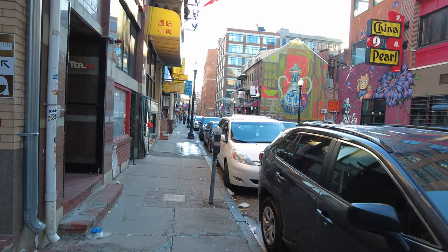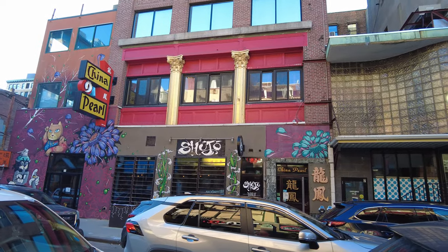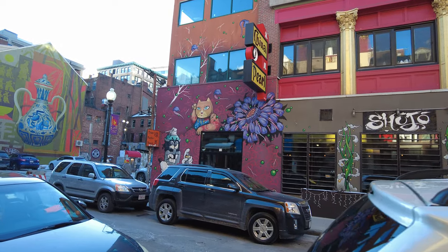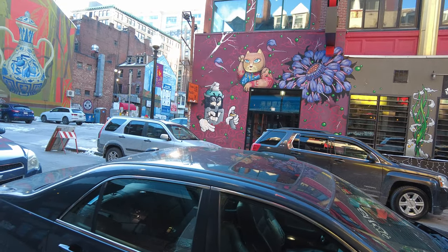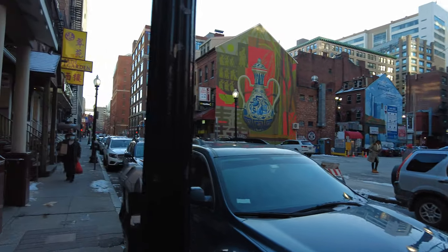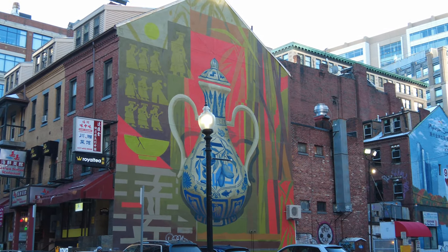We're coming up on some really nice street art right now — this is probably my favorite part of this Chinatown so far. We have the Shoujo across the street as well as China Pearl. I really dig their mural in front — you've got a cat, a flower, and some aerosol-like villain with broken teeth. There are so many cool murals here. And now you have one with a Chinese vase that reminds me of a vase from the old Chinese dynasties.